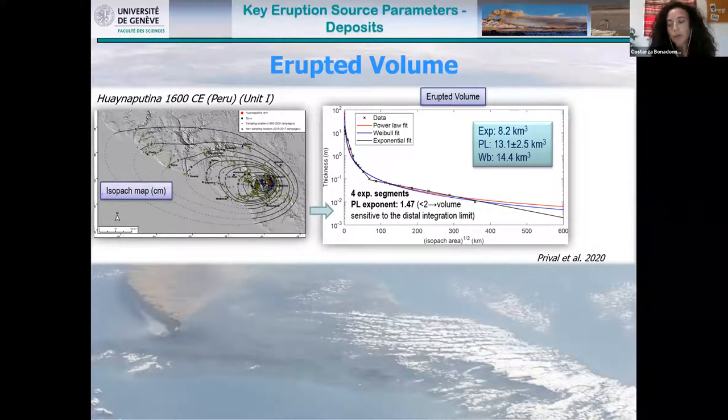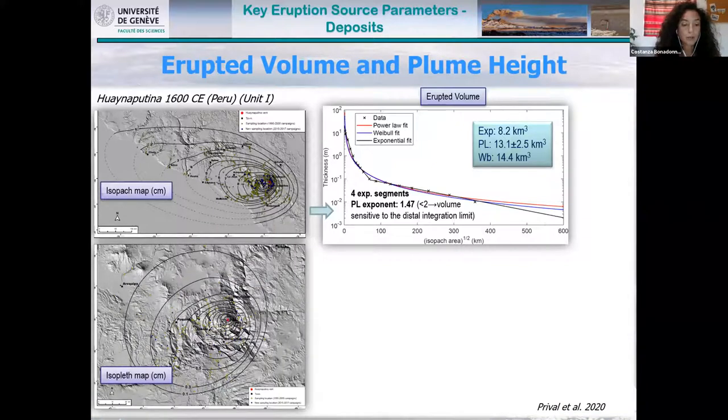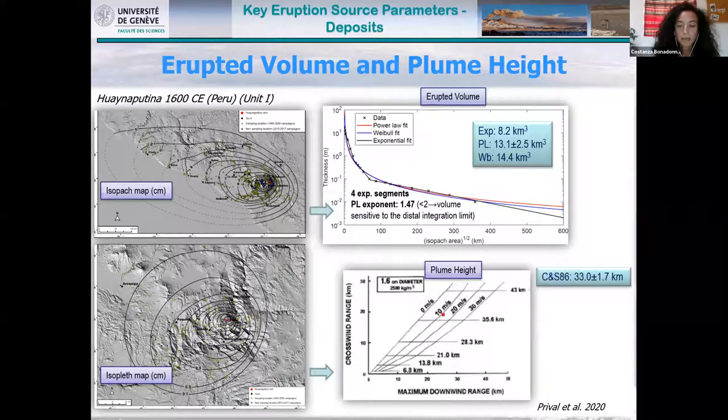The power law exponent is less than two, meaning the volume is sensitive to the distal integration limit. Even though there is good agreement between the different trends, there is still a difference in the final volume. This shows that even with good exposure, the choice of strategy for volume calculation is important. For plume height, we can use the distribution of the largest lithics and scoria or pumice around the volcano to derive downwind and crosswind range, calculating plume height using the Carey-Sparks 1986 model.